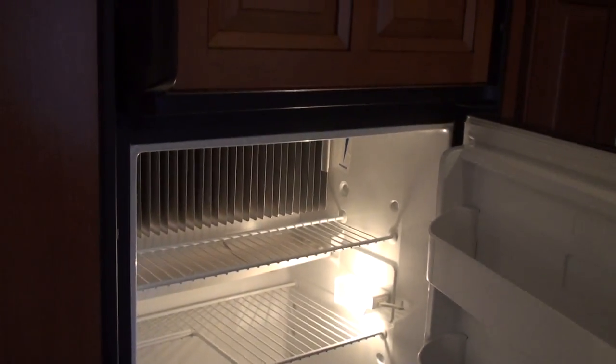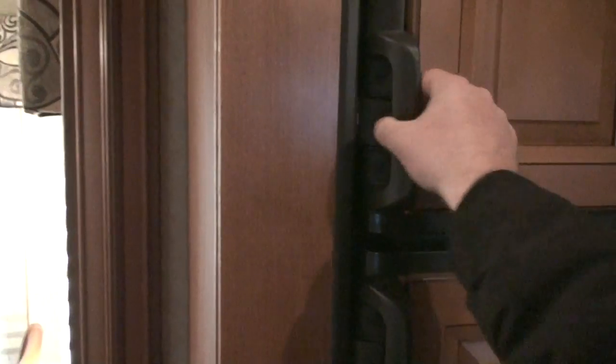Got a gas-electric refrigerator — nice and clean, lots of storage.